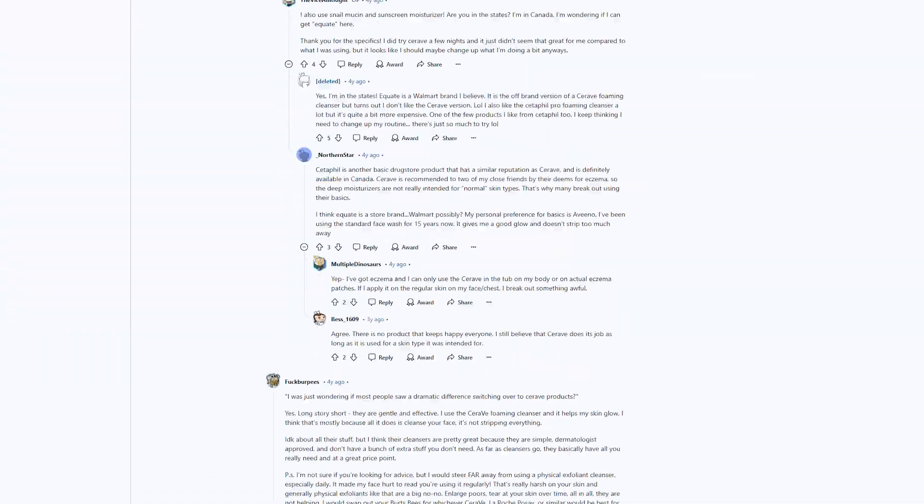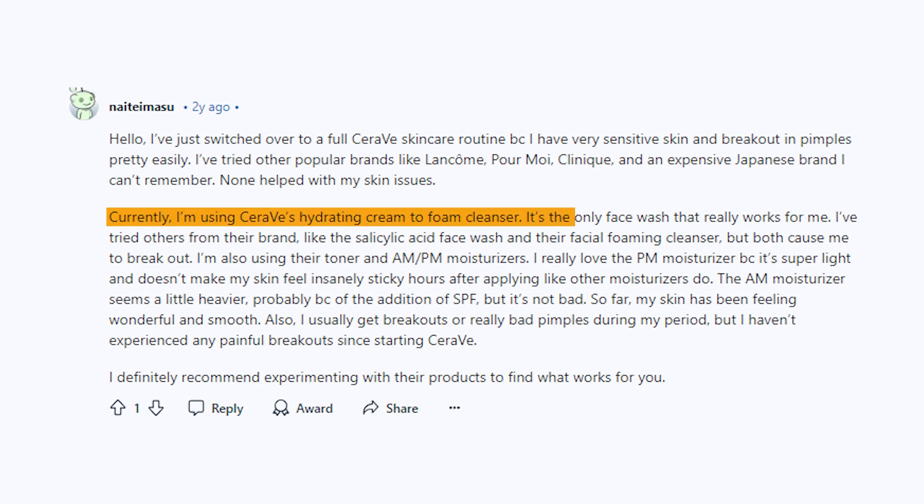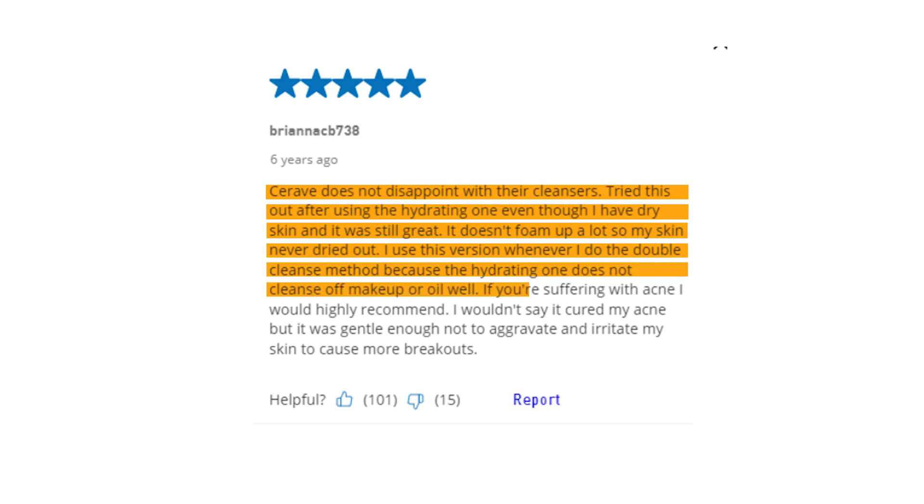Let's go through some of the reviews. I use the CeraVe Foaming Cleanser and it helps my skin glow — I think that's mostly because all it does is cleanse your face without stripping everything. Currently, I'm using CeraVe's Hydrating Cream to Foam Cleanser. It's the only face wash that really works for me. CeraVe does not disappoint with their cleansers. I tried this one out after using the hydrating one, even though I have dry skin, and it was still great — it doesn't foam up a lot, so my skin never dried out. I use this version whenever I do the double cleanse method, because the hydrating one does not cleanse off makeup or oil well. If you're suffering with acne, I would highly recommend. I wouldn't say it cured my acne, but it was gentle enough to not aggravate and irritate my skin to cause more breakouts.